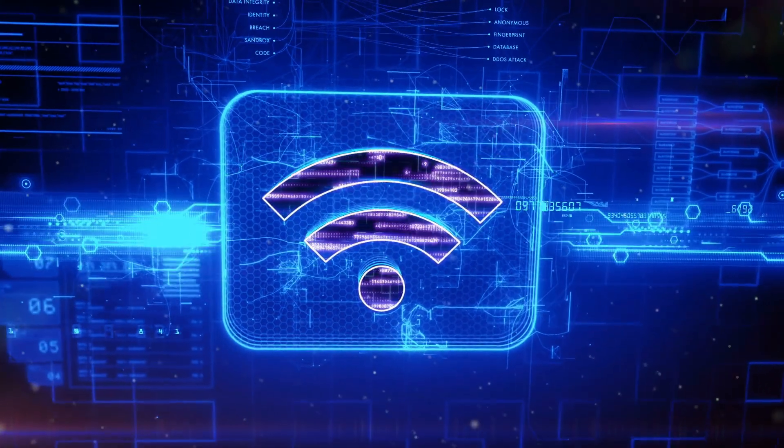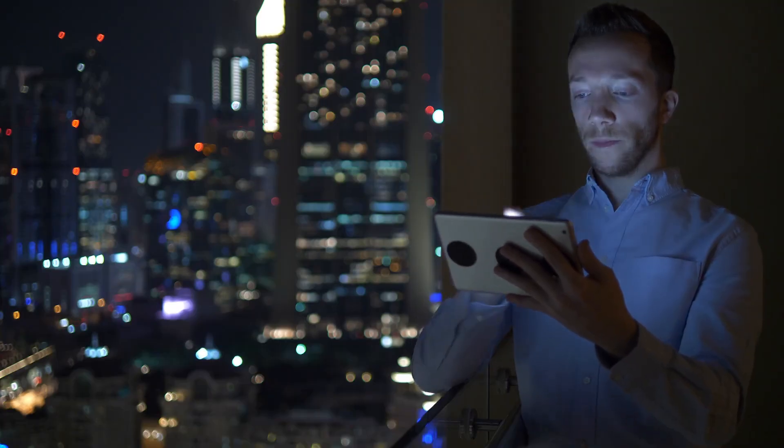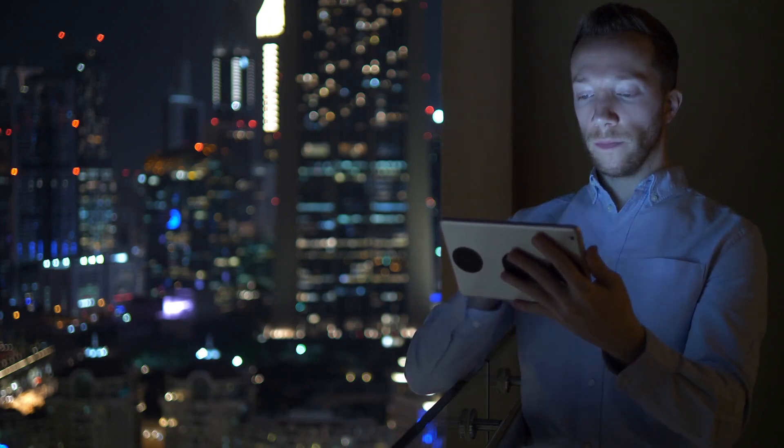Did you know that Wi-Fi technology has a weakness, just like Superman's weakness is kryptonite? Stick around and we'll share that with you shortly as we return our focus to Wi-Fi extenders.